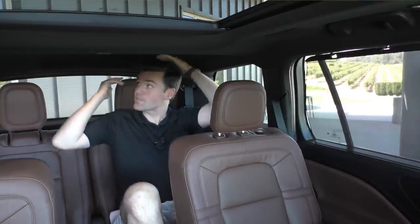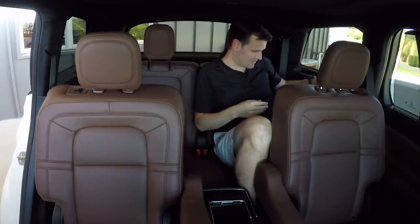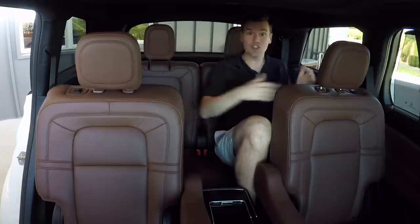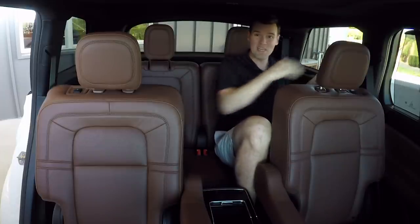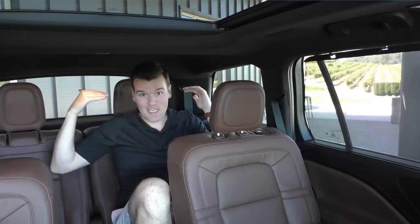I'm six-foot-three and sitting upright, and my hair is not grazing the roof — which is very good. You do have air vents back here, your own cup holders, and importantly the windows are nice and big so it doesn't feel claustrophobic. In terms of being a family crossover, the Aviator does deliver.